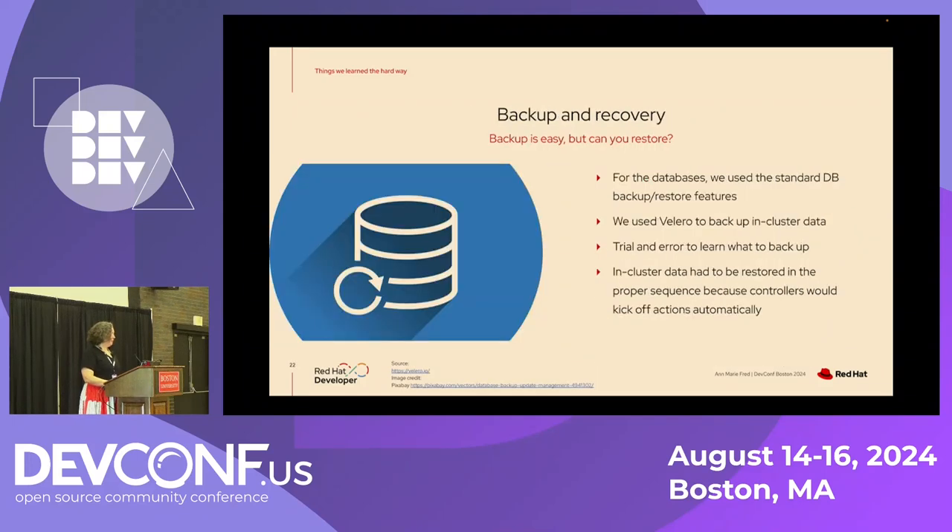Another thing that was a lot harder than we expected was backup and recovery. Backup's easy, but can you actually restore? If you haven't tested it, the answer is no. For databases, we used standard database backup and restore features and that was pretty easy. We used Velero to back up the in-cluster data and objects. It took several weeks of trial and error just to learn what we should be backing up. When we tried to restore, controllers were watching for certain objects to be created in the cluster and would pick off the creation of more objects. If we didn't do the restore in the right order, we'd end up with a bunch of junk data. So it took a lot of practice to figure out the right sequence.